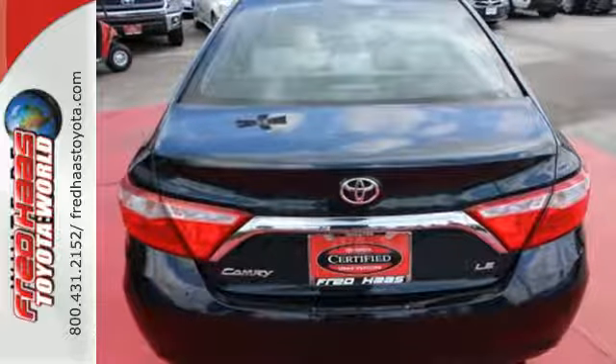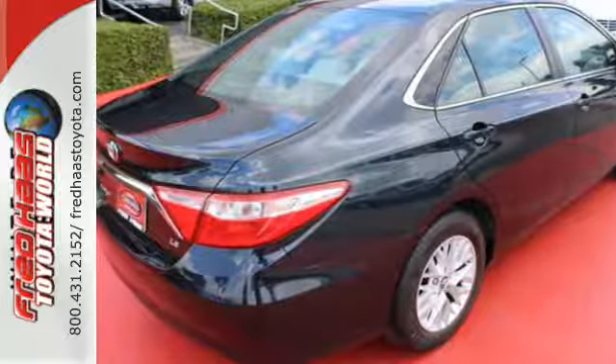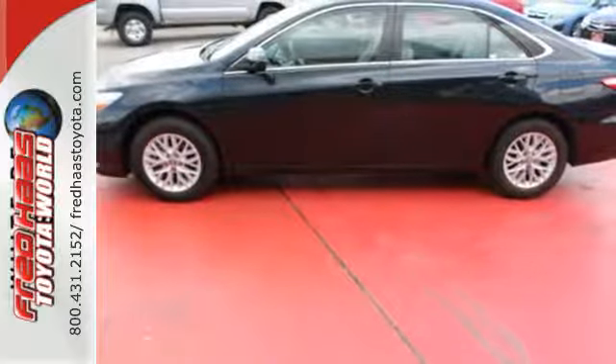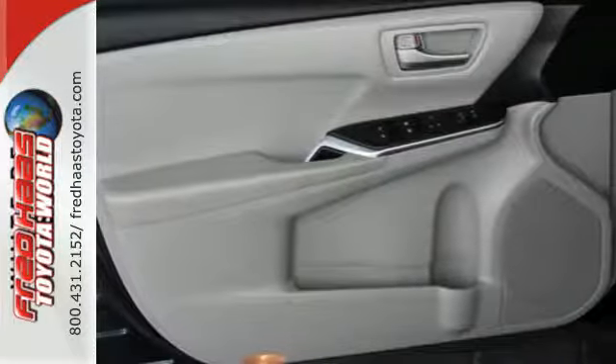you'll find a power driver's seat, Entune audio with touchscreen display and Bluetooth, all adding simplicity to your daily drive. Plus, the Star Safety System provides a suite of features that allow you to drive your family around confidently.